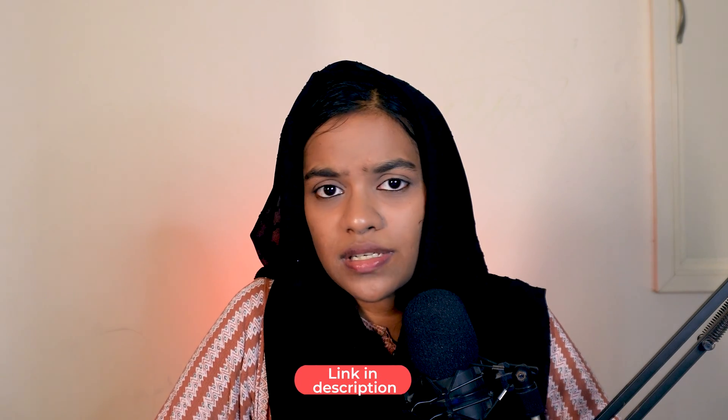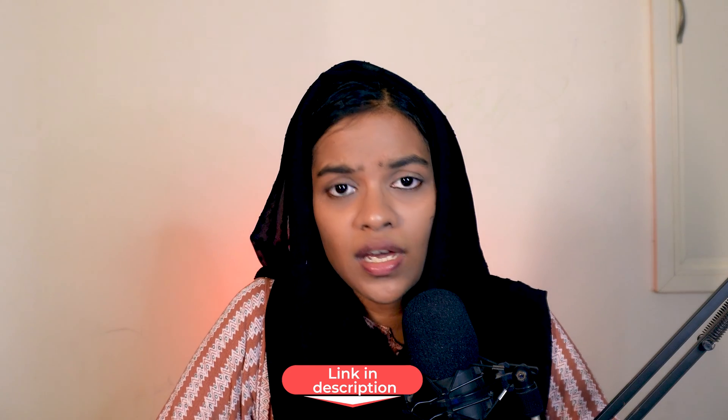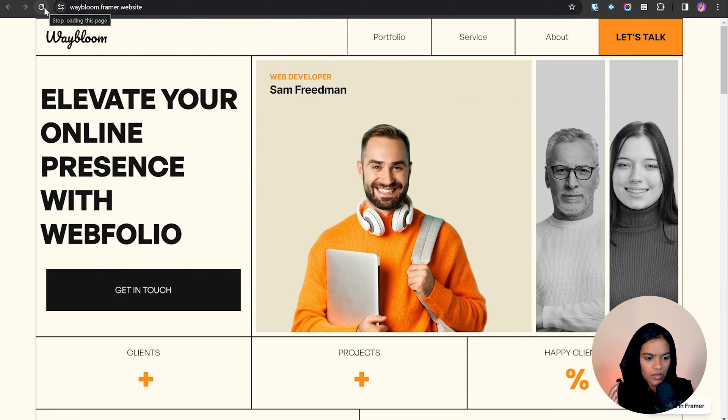My opinion on the Meteora website is that it's a very great template for an agency website — they have provided all the basic needs required. It's completely free, so you can customize it and use it for your agency. Let's get into the second website.